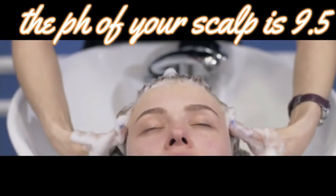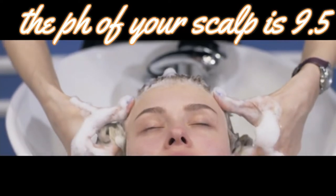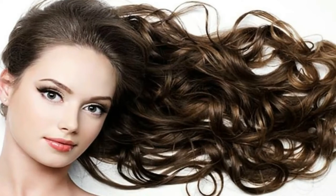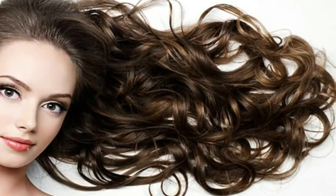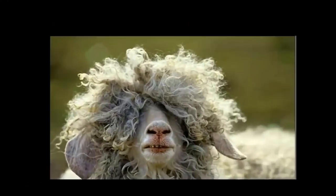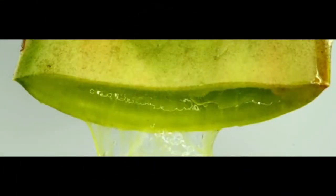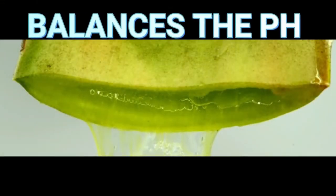A lot of the commercial hair products, especially shampoos, contain surfactants which can alter the pH of your scalp and hair because they are alkaline in nature. This can result in damaged and unruly hair. Aloe vera helps restore your scalp's pH balance, which promotes healthier and better hair.